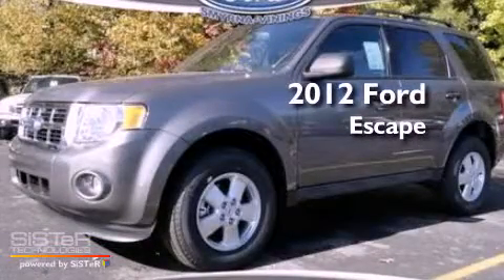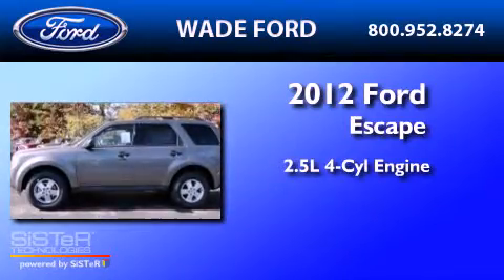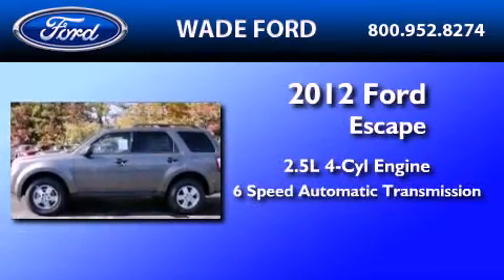This is a brand new 2012 Ford Escape. It has a 2.5 liter 4-cylinder engine and a 6-speed automatic transmission.